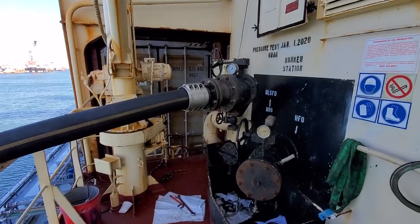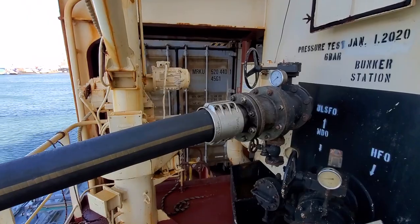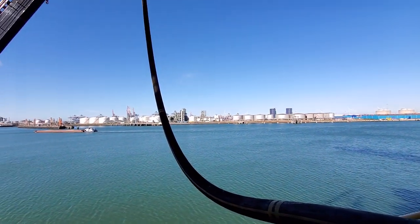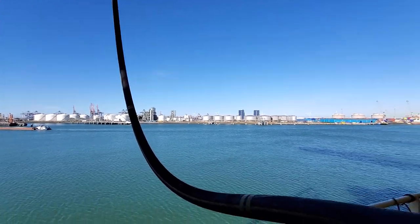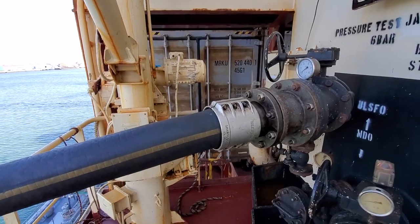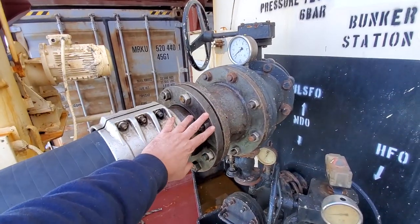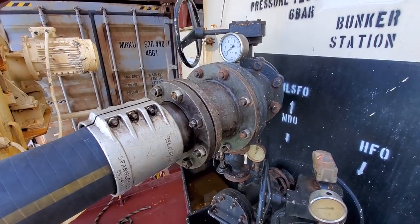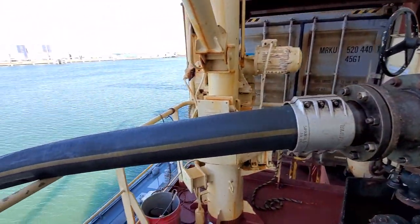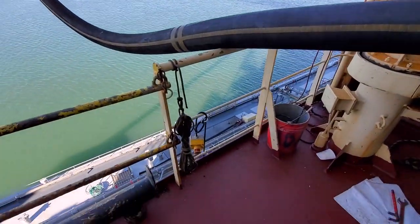When we finish, they'll raise their boom and we'll ensure all the fuel is drained down into the bunker line so we don't make a mess. At that point we'll disconnect — removing all these bolts — and then we have a cover that gets returned to the barge.